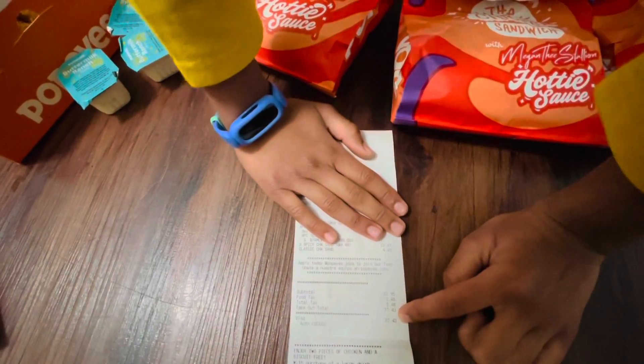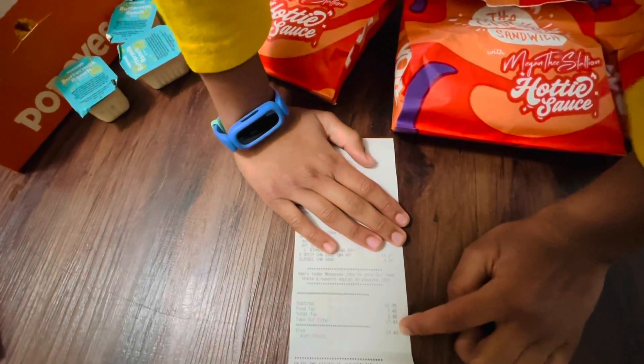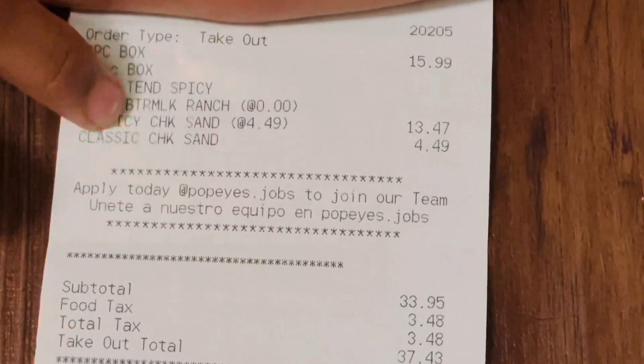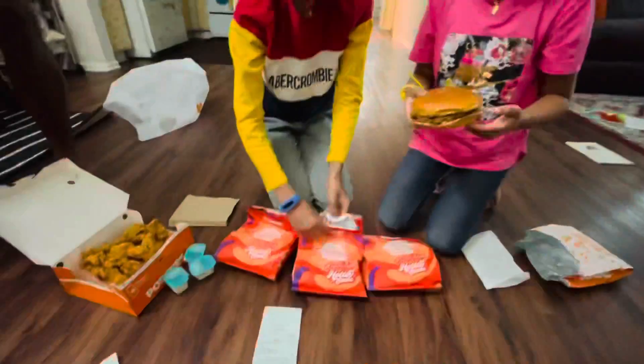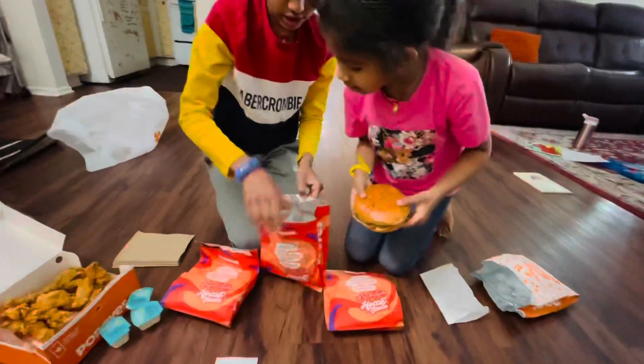It's 37 dollars. It's $100. So, this is a non-spicy burger. And it is spicy.